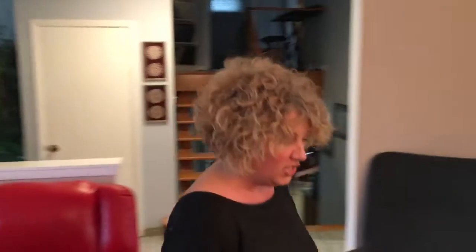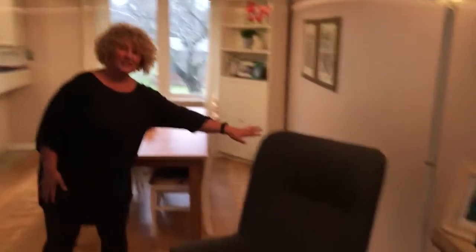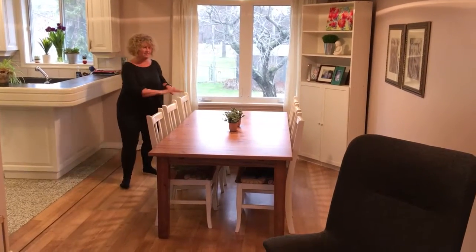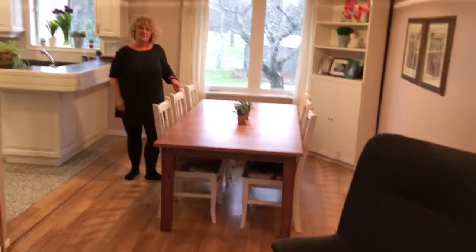Let's go over here and count the chairs. Let's see how many chairs I have in this room. I have one, two, three, four, five, six, seven, eight. I have eight chairs.